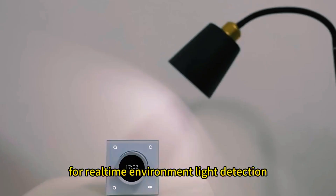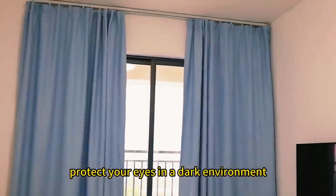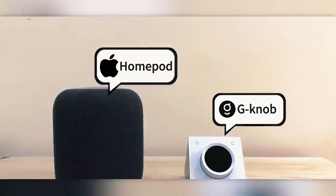The G-Nob can find nearby smart devices and show them on its screen. It can sync with Alexa, Google Home, Matter, and similar systems. The price for this starts at $40.